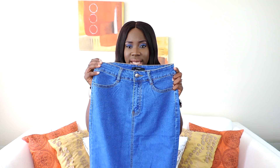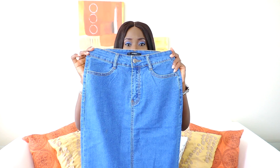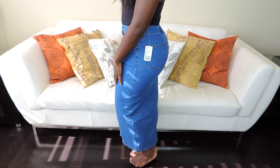Apart from the off-the-shoulder trend, a lot of people are also wearing denim skirts this season. So I got this midi denim skirt — I love the fit. It's from Forever 21, it was originally $26 and I got it for $13. It goes all the way down.